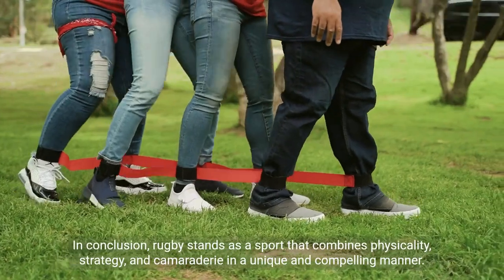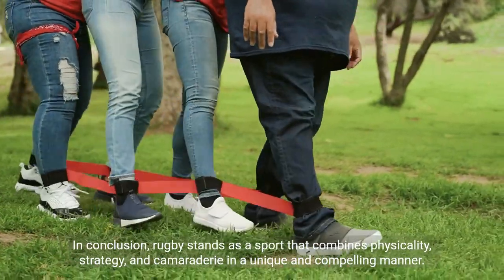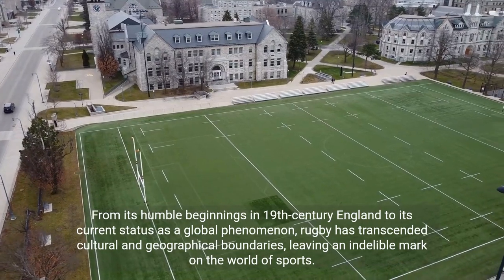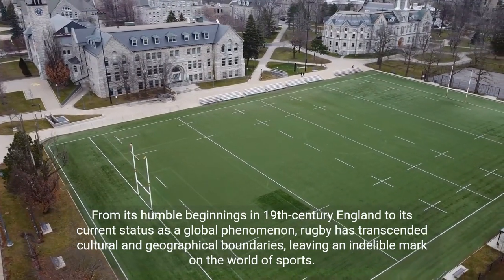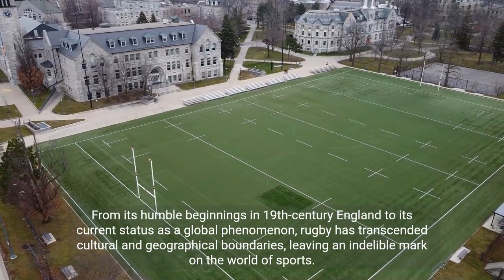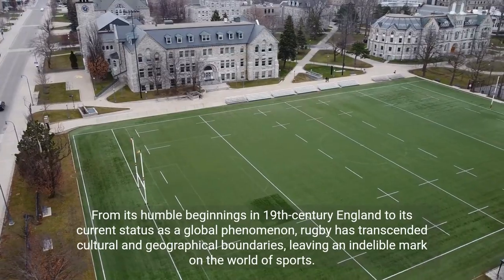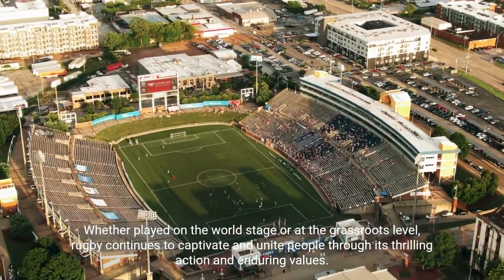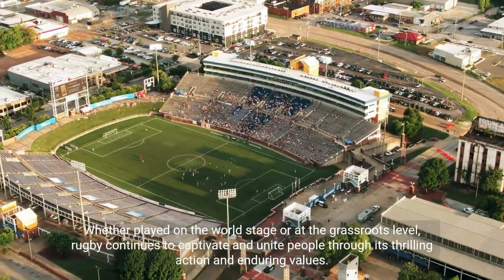In conclusion, rugby stands as a sport that combines physicality, strategy, and camaraderie in a unique and compelling manner. From its humble beginnings in 19th-century England to its current status as a global phenomenon, rugby has transcended cultural and geographical boundaries, leaving an indelible mark on the world of sports. Whether played on the world stage or at the grassroots level, rugby continues to captivate and unite people through its thrilling action and enduring values.